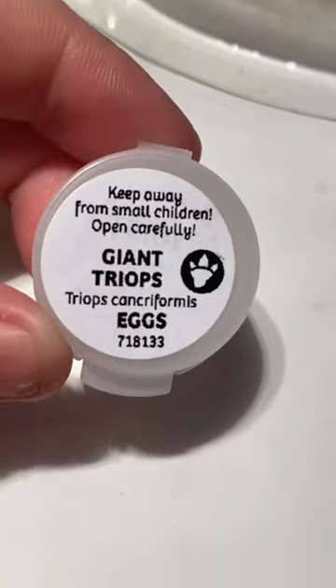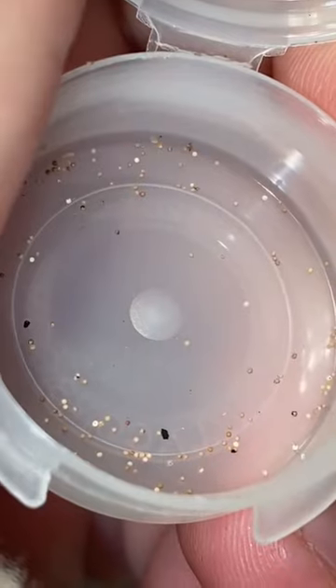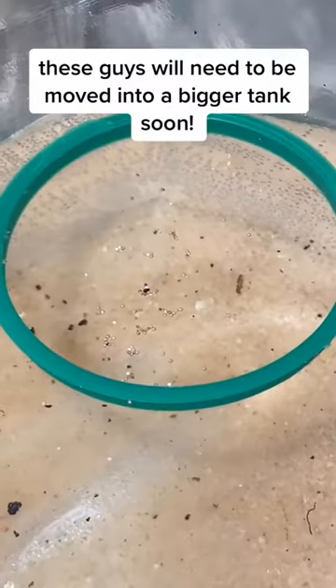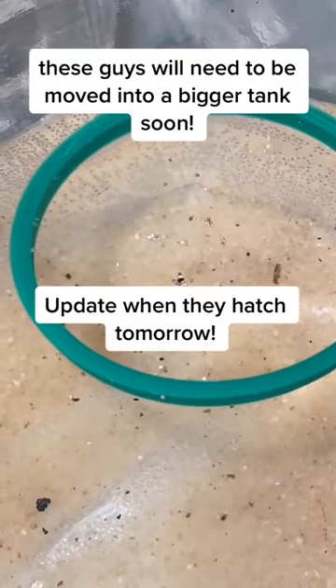I checked the pH and temperature and added spring water to the starter sand. These are their tiny little eggs, and they grow huge. The eggs hatch quickly and they grow even faster, molting their exoskeletons every day. Follow to see them hatch!